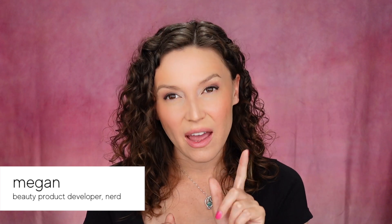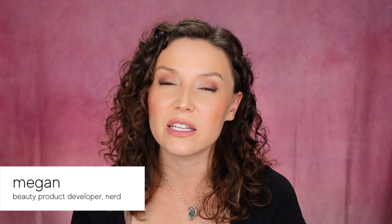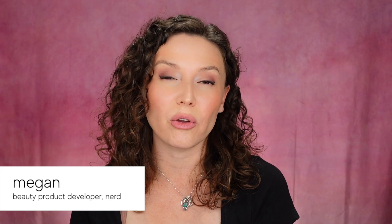Greetings Earthlings, Megan here, and this is part two of my essential tips and tricks in caring for sensitive skin. I'm a beauty product developer, so I've developed many skincare products over the course of my career behind the scenes in the beauty industry.